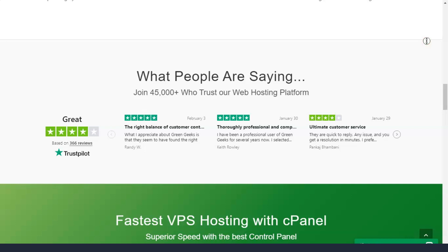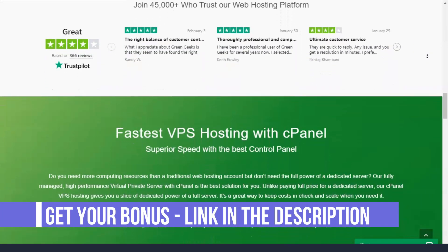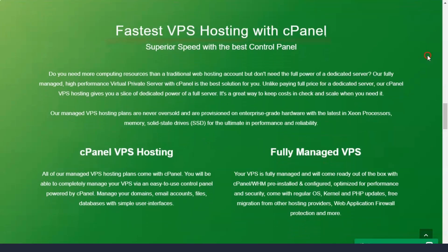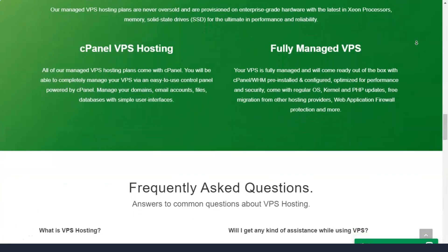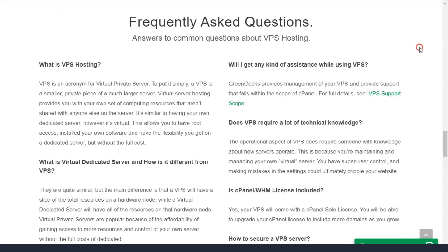GreenGeeks also has WordPress hosting. Despite some differences, it is similar to the shared hosting plan. In fact, the main difference is that GreenGeeks offers what they call free WordPress enhanced security. However, it is unclear what this enhanced security includes, so it's difficult to comment on whether this is an advantage. Everything else, including one-click WordPress install, comes with the shared hosting plan as well. In addition, the prices are the same, which again makes it unclear what the real differences are.